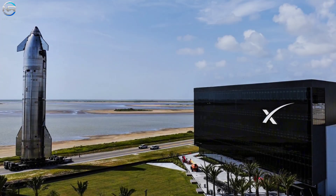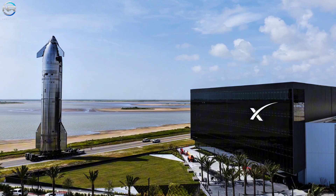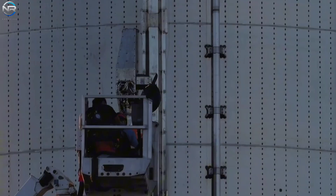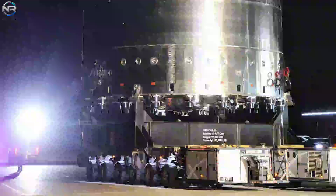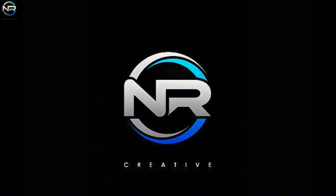SpaceX is preparing for a flight that will likely occur in a few days. Most of the work has been completed, but SpaceX still has several important tasks to complete. Everyone is hoping for a successful flight that will have a major impact on the space race. How are they preparing for Flight 10? What's next for SpaceX? Why is Flight 10 so important? Let's discuss it all in today's episode of NRStudio.